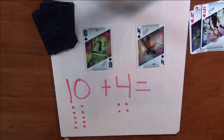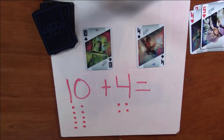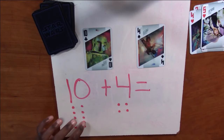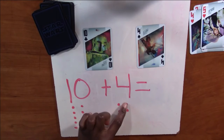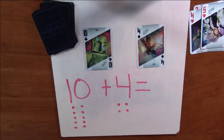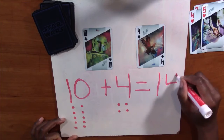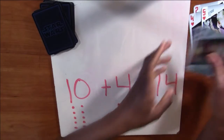Now I'm going to add them together — 10 plus four equals: one, two, three, four, five, six, seven, eight, nine, ten, eleven, twelve, thirteen, fourteen. Did you guys get 14? Excellent job. Y'all are so smart.